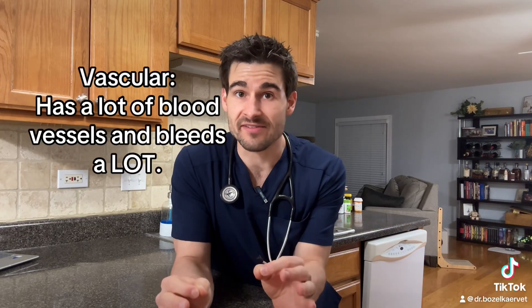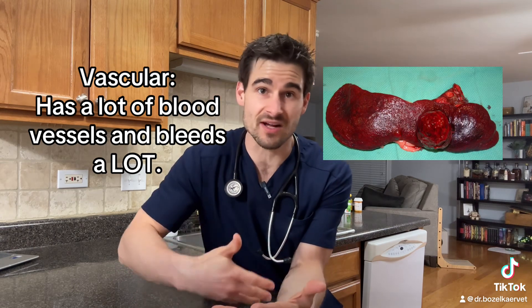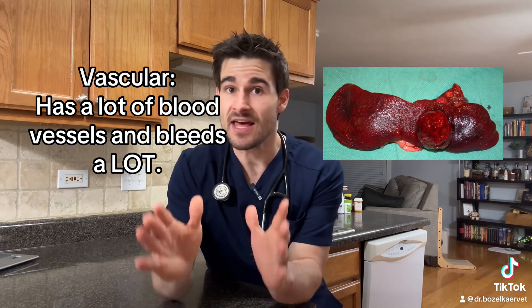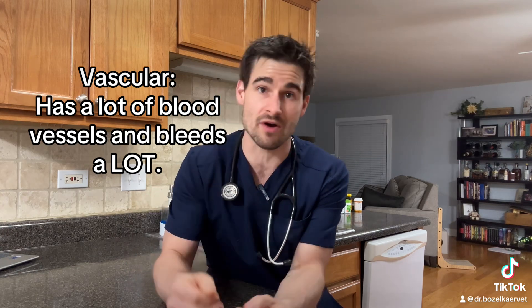Since the spleen is a very vascular organ, it makes sense that this type of cancer is so common. A huge reason why splenic tumors are so concerning is that these tumors grow so big until they eventually rupture and just constantly pour blood into the abdomen — think of it like filling up a water balloon until it pops and you don't turn off the water. This leads to what we call a hemo abdomen.